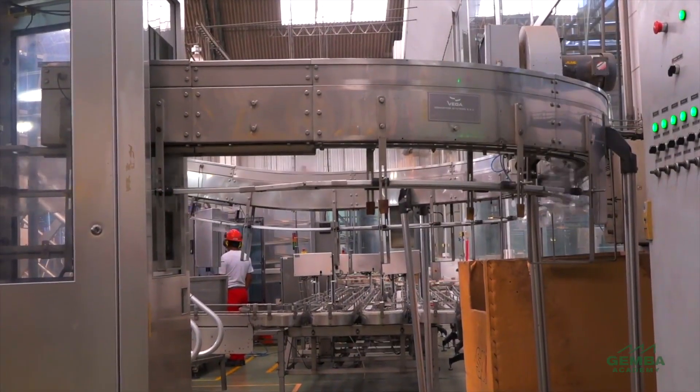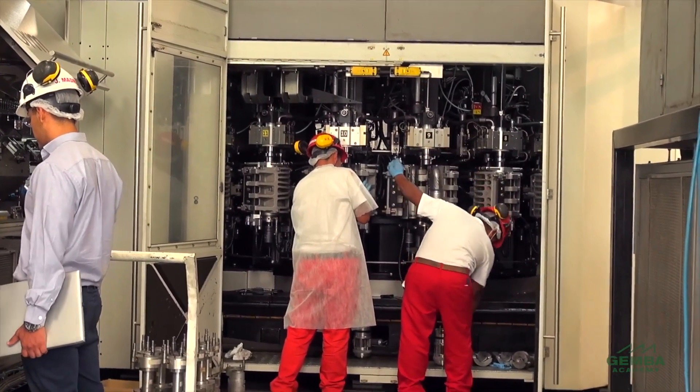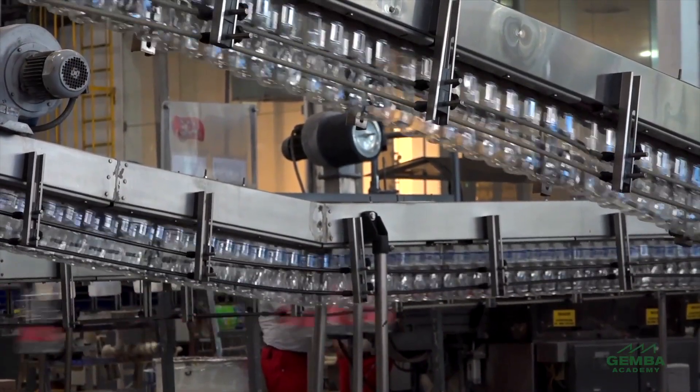When all parts of the machine are working at their best — with no loose belts and no worn or damaged components — it can operate at its optimal conditions of speed and quality. Once we establish basic equipment conditions to prevent forced deterioration, we can begin to improve it. The goal is to get the equipment operating in its ideal state, and autonomous maintenance enables us to pursue both of these equipment conditions step by step.